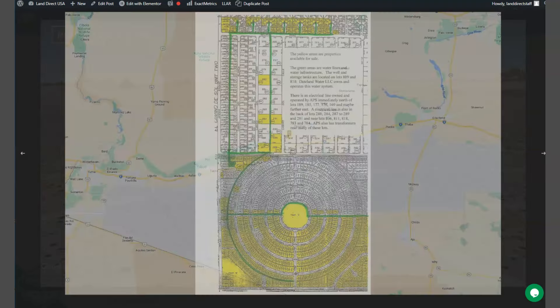This map will provide you with the dimensions and borders. You can check the surrounding environment and what type of road access the property has.